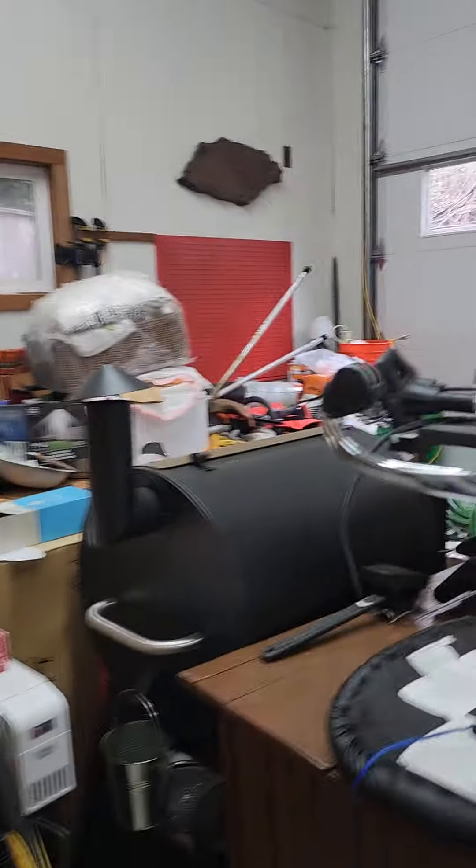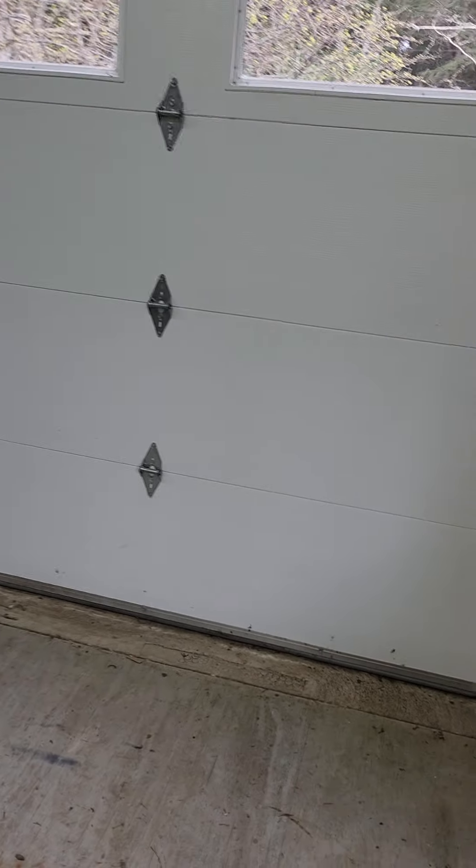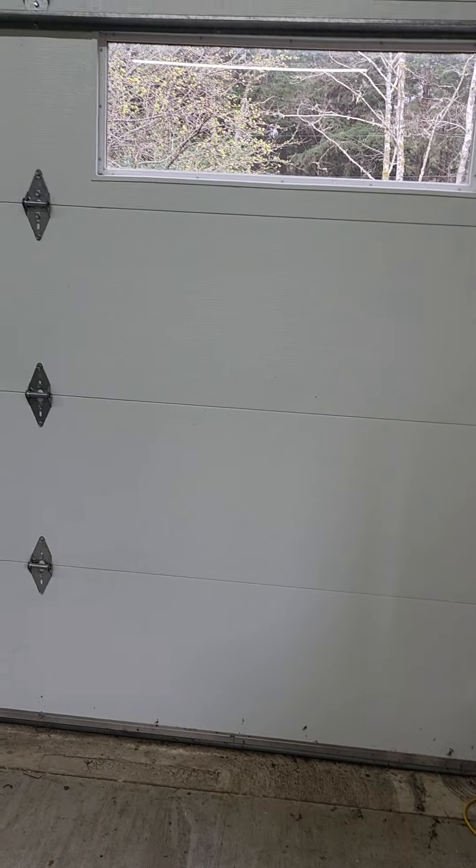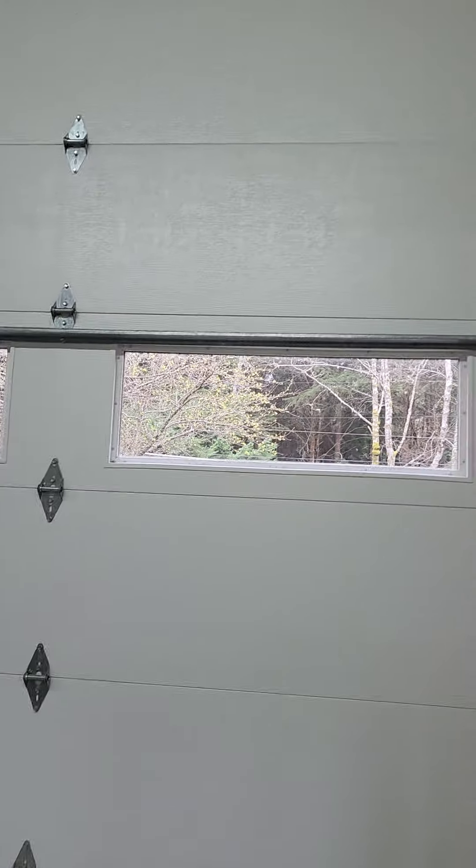Hobby room — good to note. So how tall are these garage doors? I'm thinking 12 feet. If they're 14 feet, that's even more value.